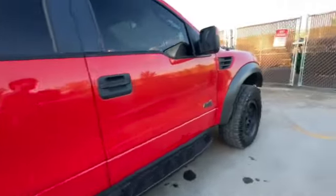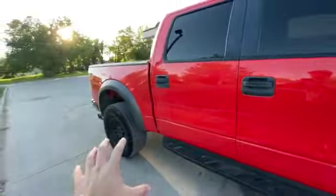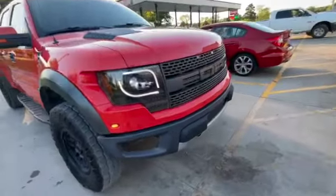The previous owner oiled it up like crazy — I don't know if he detailed it or what. The mirrors don't work, I need to clean this thing super bad, but other than that it's great. It has the 6.2, 177,000 miles, red interior, Sony sound system, and four-wheel drive works. I picked this thing up for a grand total of $13,500 for a 2011.